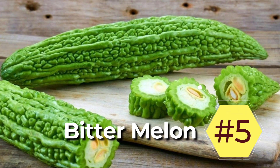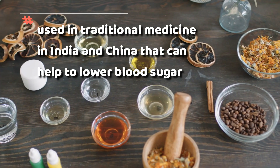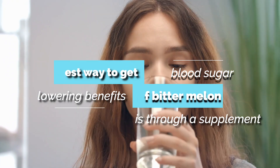5. Bitter melon. Bitter melon is a fruit that's used in traditional medicine in India and China that can help to lower blood sugar. Bitter melon isn't available in every country, and the taste is very bitter — hence the name. So the best way to get the blood sugar-lowering benefits of bitter melon is through a supplement.